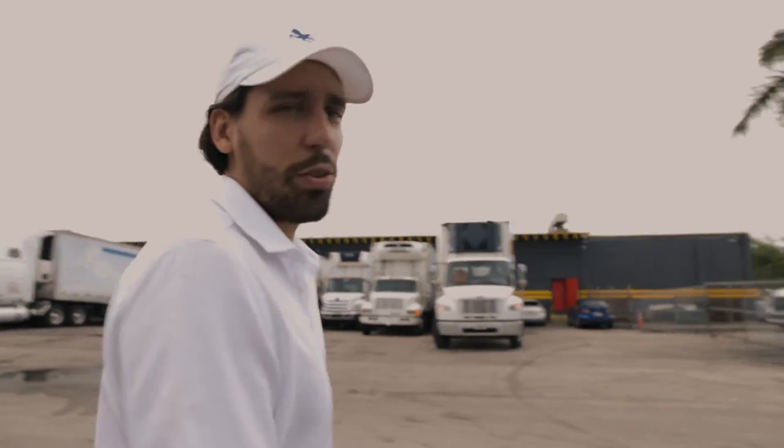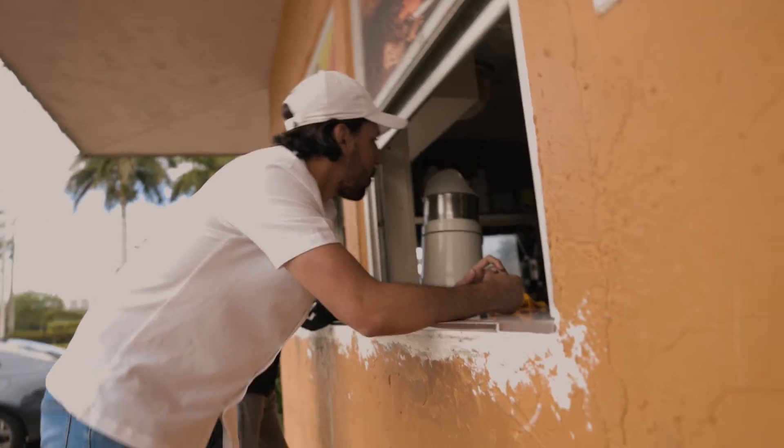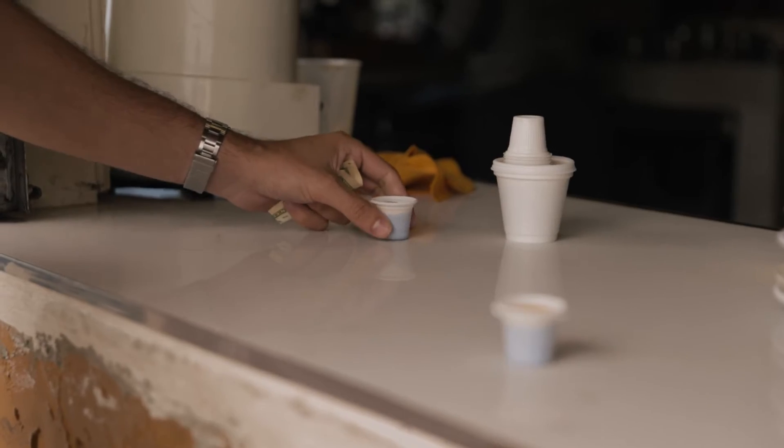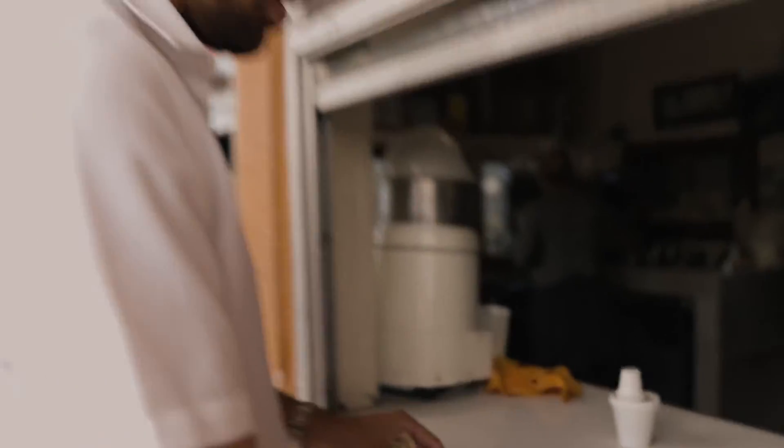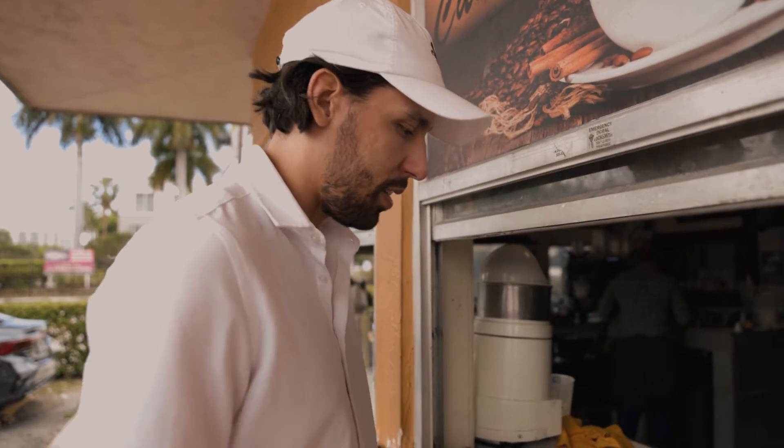We've got the coffee shop right on the corner so we just walk right to it. One of the best things Miami has to offer is a Cuban coffee. They always do this — give you one immediately to take and the rest to bring back to the office.